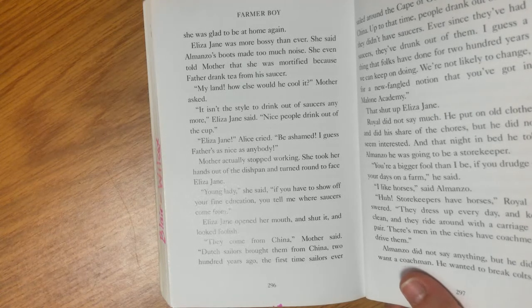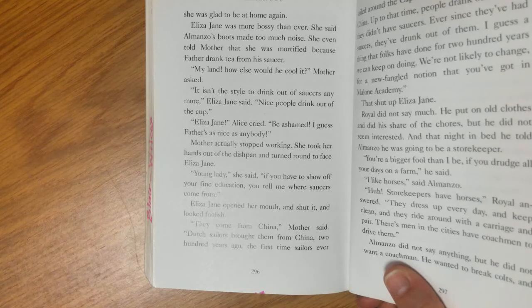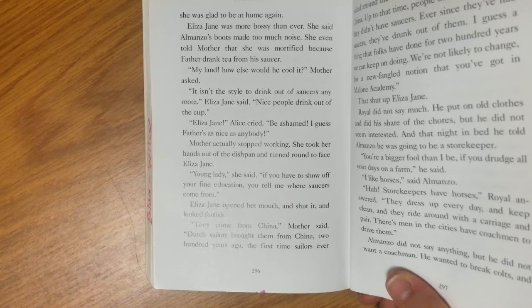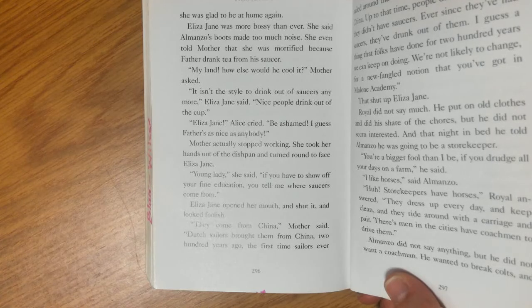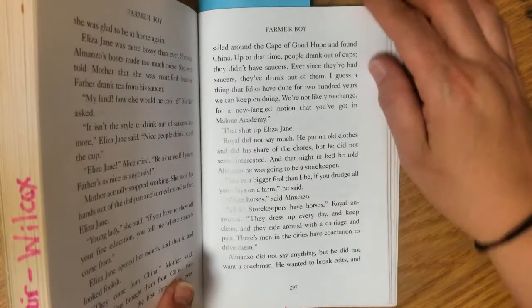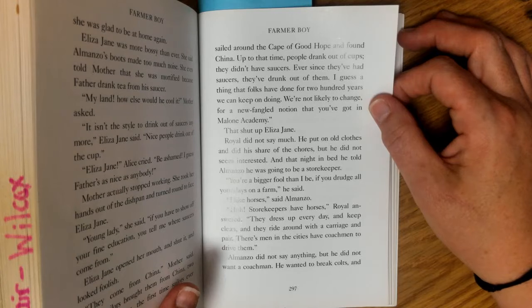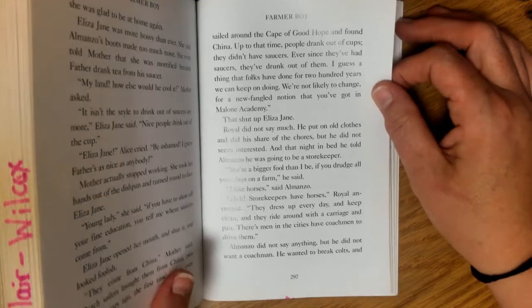Eliza Jane even told Mother that she was mortified because Father drank tea from his saucer. 'My land, how else would he cool it?' Mother asked. 'It isn't the style to drink out of saucers anymore,' Eliza Jane said. 'Nice people drink out of the cup.' 'Eliza Jane,' Alice cried, 'be ashamed — I guess Father's as nice as anybody.' Mother stopped working, took her hands out of the dishpan, and turned to face Eliza Jane. 'Young lady,' she said, 'if you have to show off your fine education, you tell me where saucers come from.' Eliza Jane opened her mouth and shut it and looked foolish. 'They come from China,' Mother said. 'Dutch sailors brought them from China 200 years ago, the first time sailors ever sailed around the Cape of Good Hope and found China. Up to that time, people drank out of cups — they didn't have saucers. Ever since, they've had saucers and they've drunk out of them. I guess the thing that folks have done for 200 years we can keep on doing. We're not likely to change for a new-fangled notion that you've got at the Malone Academy.' That shut up Eliza Jane.